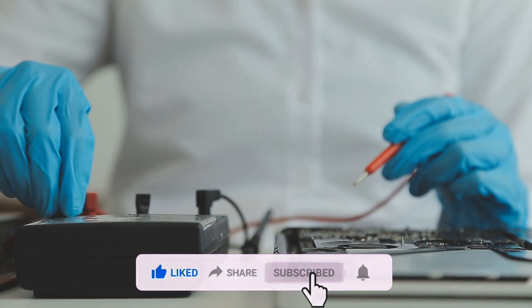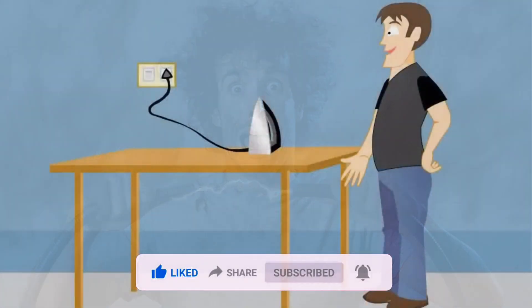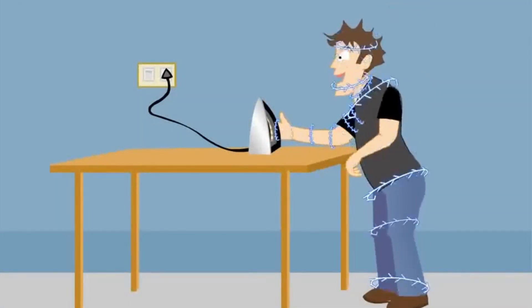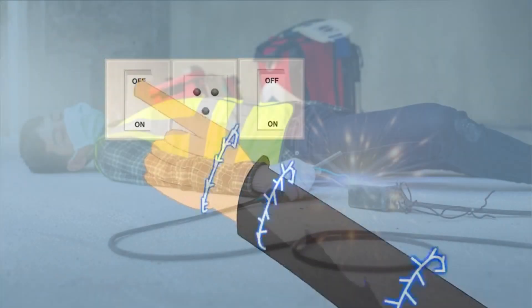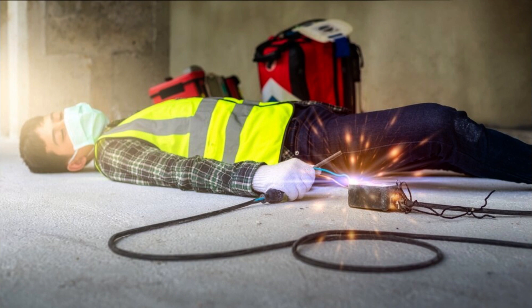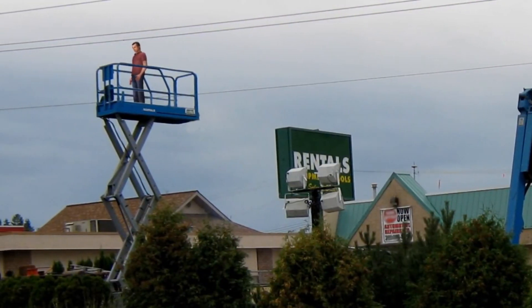There are many different types of electrical hazards, but some of the most common include shock. Shock occurs when an electrical current passes through the body. This can happen if you touch an exposed wire or outlet, or if you are using an electrical appliance that is not properly grounded.